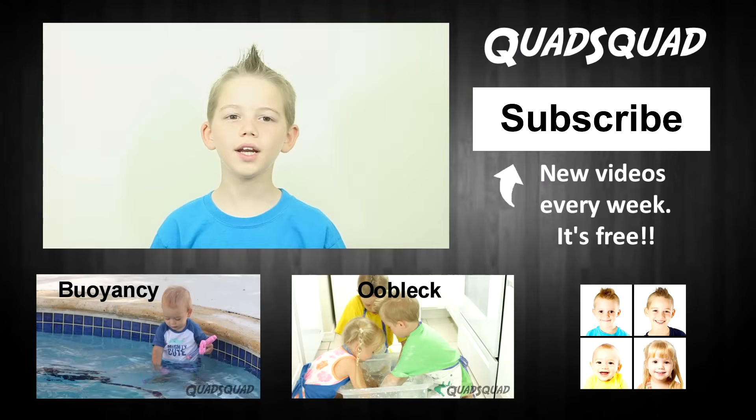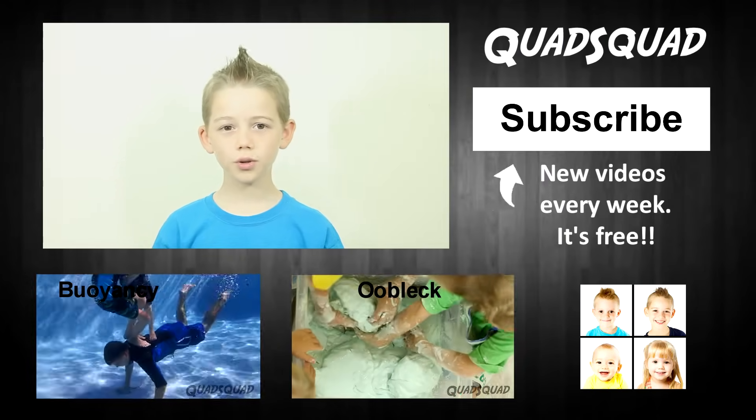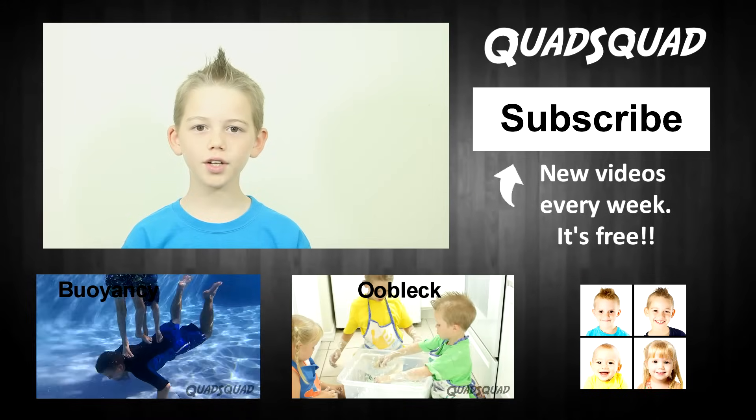Quad Squad has many fun educational videos. Don't forget to subscribe to the Quad Squad channel so you are notified when new videos come out. Thanks for watching our video. Bye!